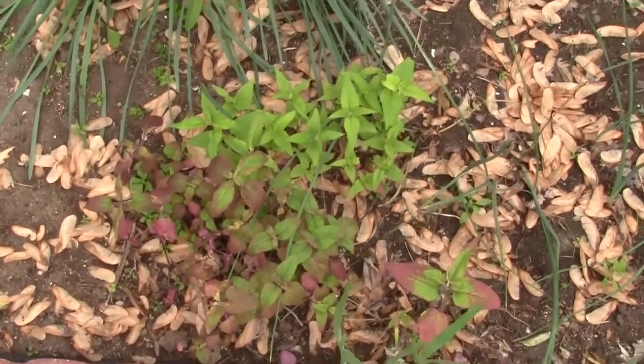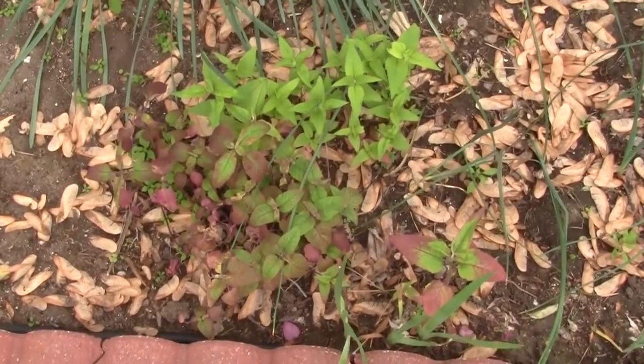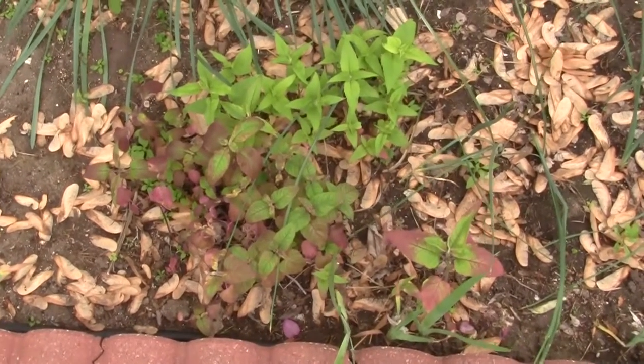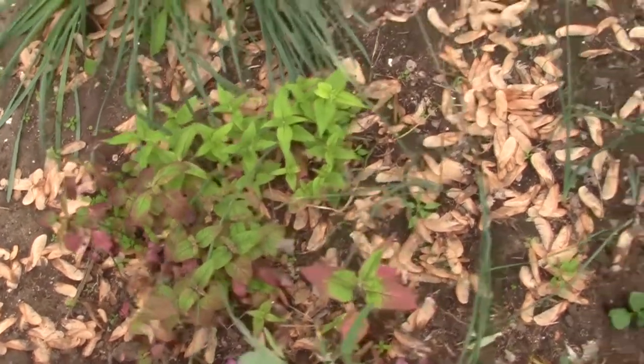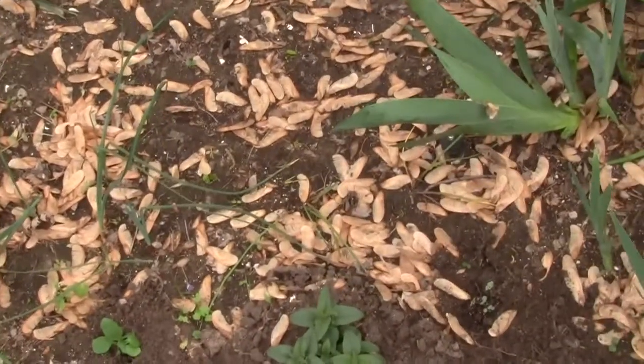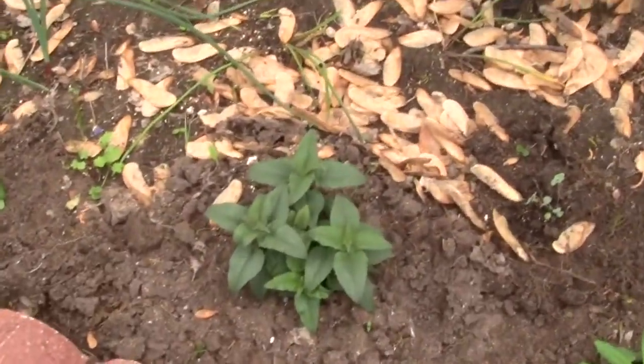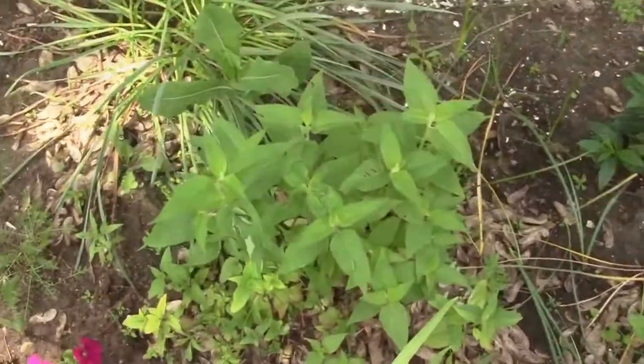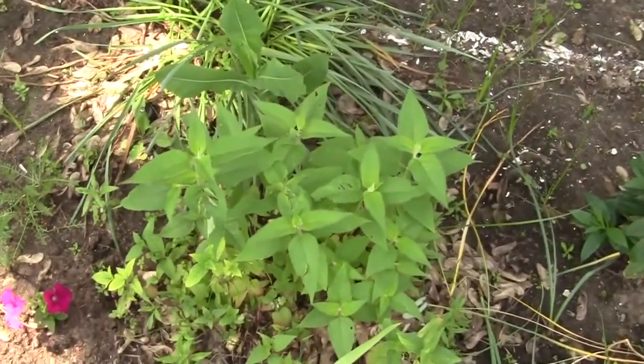It's May 5th and this is our bee balm. It's not looking all that great right now, but it'll perk up when we get some rain. This year I planted another variety called Marshall's DeLine 3rd, and the bee balm is starting to finally grow a little bit.